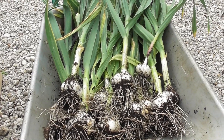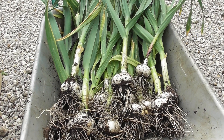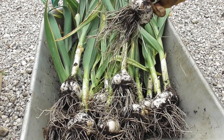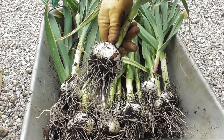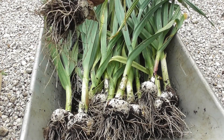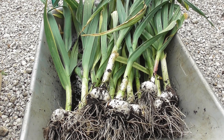Well, there we are. I decided to take them all out. There's only one real small one. So I'm more than pleased. We'll get these into the plastic greenhouse now and get them dried off. Super duper job. Very, very pleased.